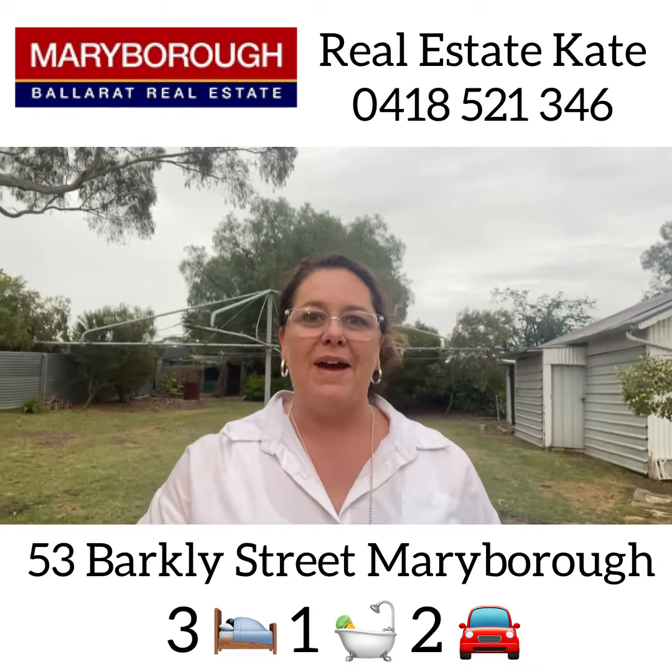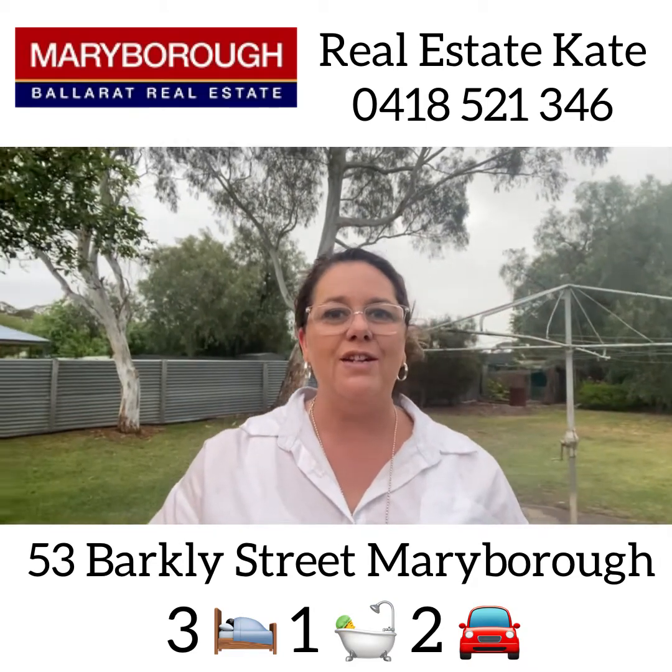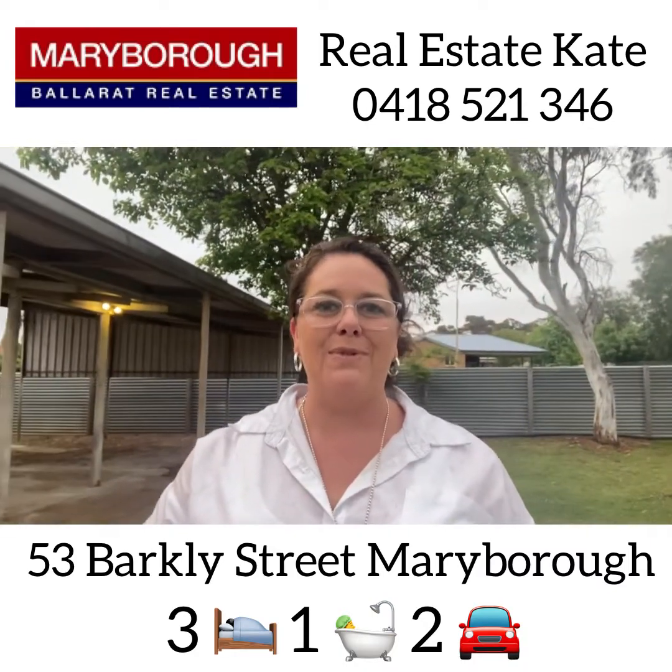So you can see here at 53 Barclay Street we've got a great-sized backyard, carport garage, and of course alfresco entertaining undercover, ready for the summer barbecue season ahead.